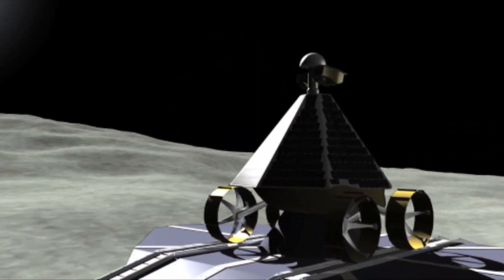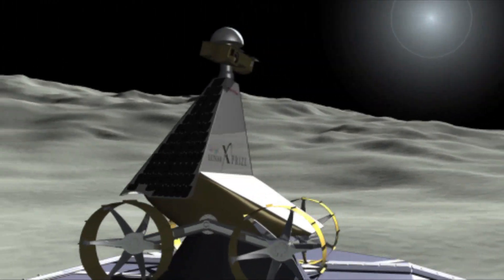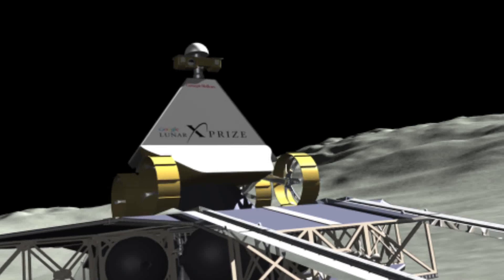The expedition will land two days after lunar dawn and explore for two weeks. Artists, scientists, and amateur drivers will take part.